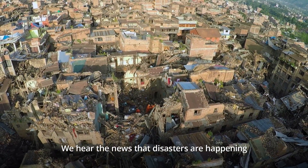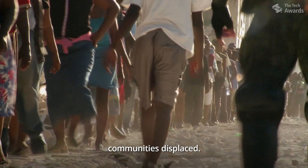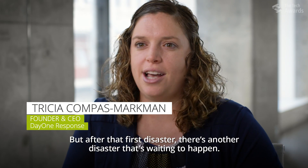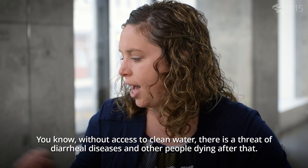We hear the news that disasters are happening — earthquake in Nepal, earthquake in Haiti, typhoon hitting the Philippines, communities displaced. And after that first disaster, there's another disaster waiting to happen. Without access to clean water, there's a threat of diarrheal diseases and other people dying after that.